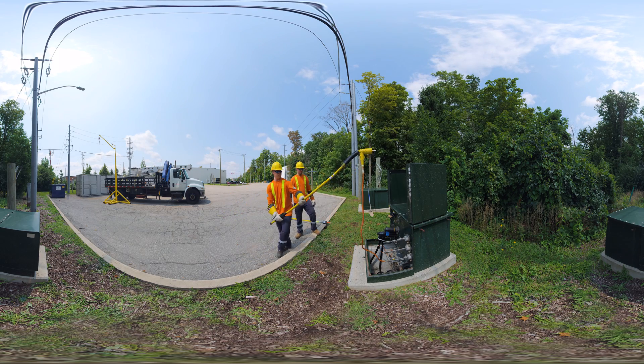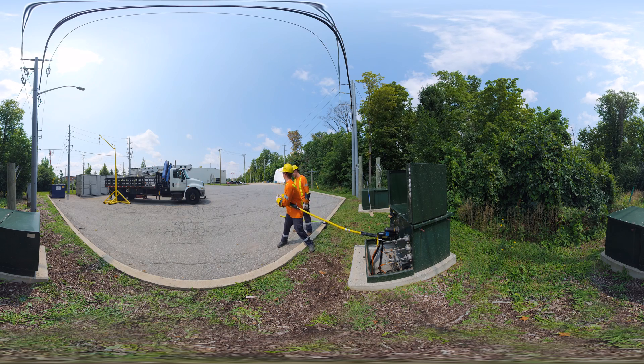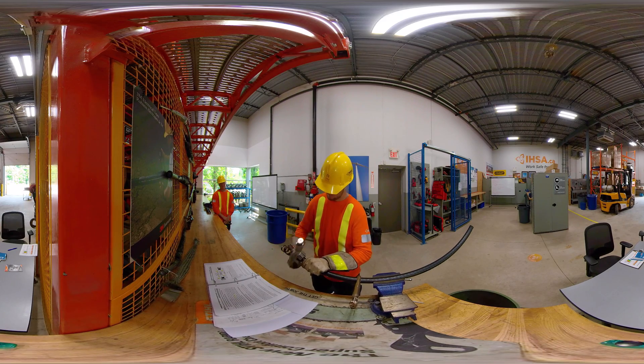Not all the work is done in overhead plant. Powerline technicians need to know how to work safely in the underground plant as well. Here you see the two apprentices working in a pad mount transformer. Powerline technicians are also responsible to maintain a variety of tools and equipment.